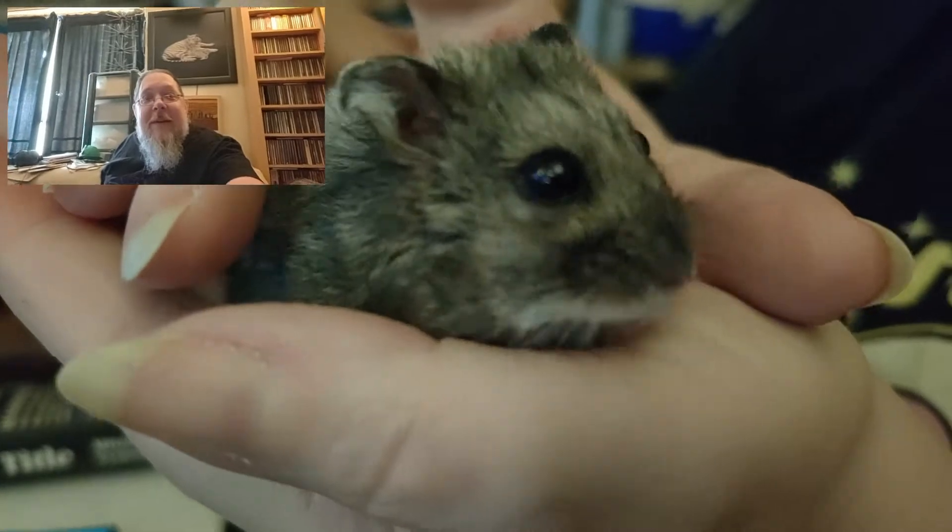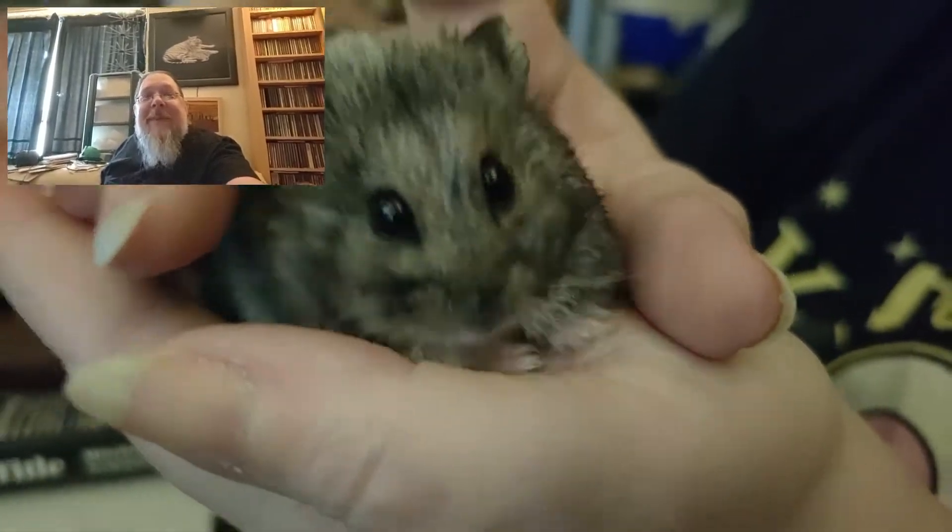I'm gonna pop her back in her cage, but she wanted to see you guys because she hasn't for a while — that's why she came to say hi to everyone. Let's chat!